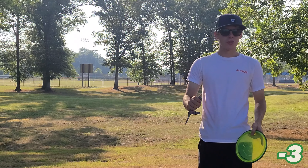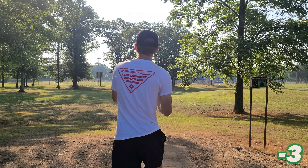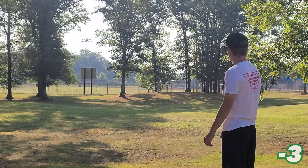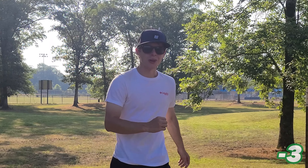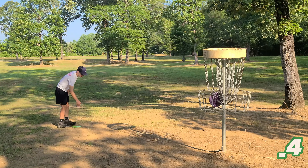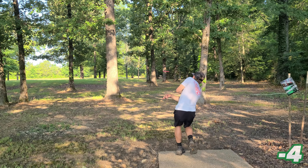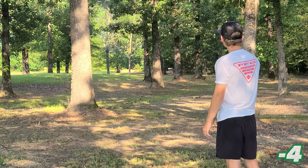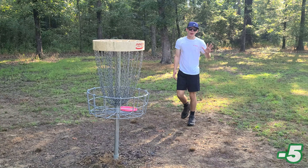These next two holes are both very short. I need to get both of them if I want a chance at beating this challenge. That's how you do it! Pretty much the same shot here. Five down through seven — we're on a good pace here.